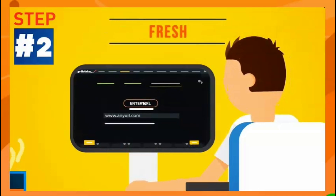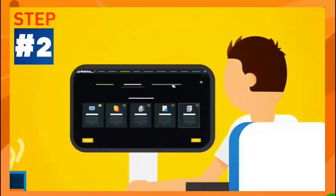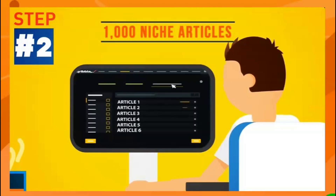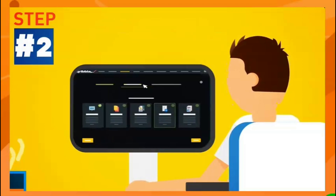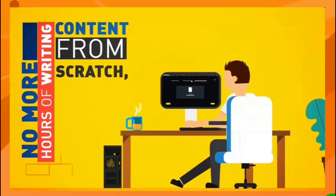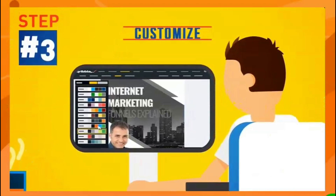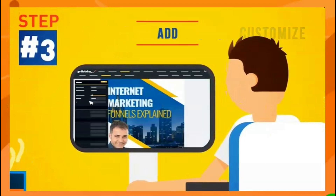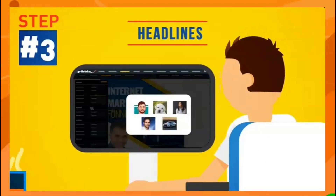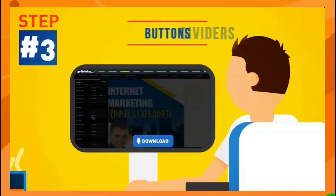Step two: fill it with automatic content. Just enter a URL and watch Scribble fill your pages with fresh, ready-made instant content at the push of a button. Or choose from 1,000 ready-made niche articles from the internal content engine, or grab content from your own Word files. No more hours of writing from scratch unless you want to.